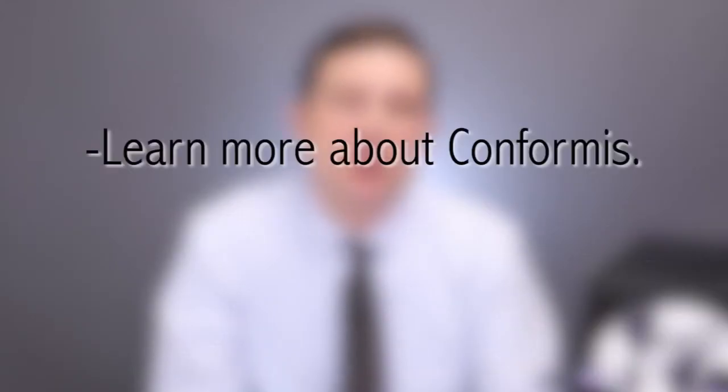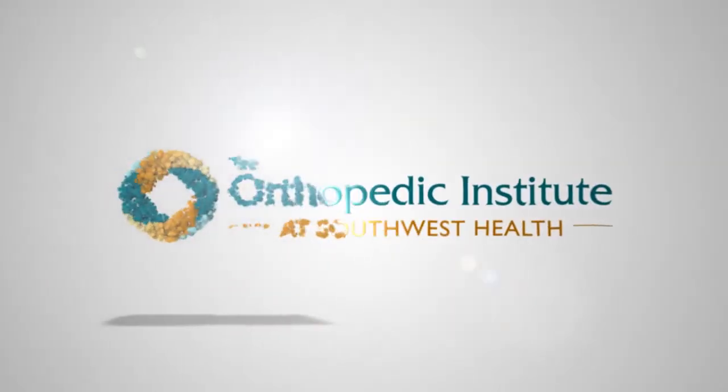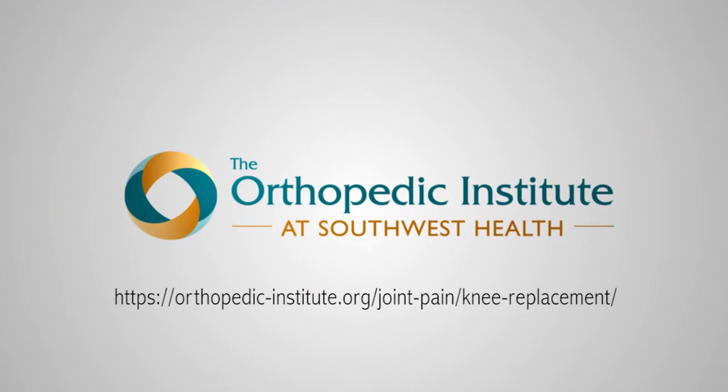If you're interested in learning more about Conformus or finding a provider who uses Conformus, please click the links below. Feel free to visit us at our hospital website to learn more about having a knee replacement performed here at Southwest Health in Platteville, Wisconsin.